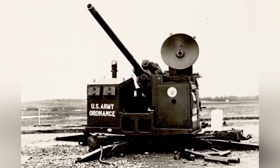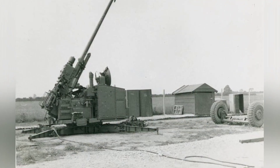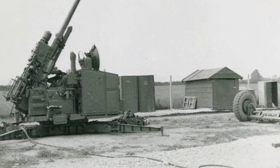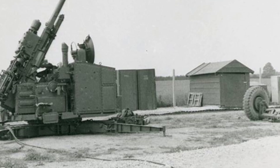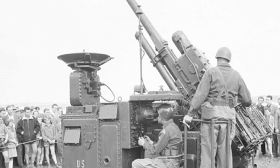From the perspective of technology around 1950, the M51 was still very advanced, because it was the first anti-aircraft gun to integrate radar, analog computers, and automatic loading systems on a single carriage. It is a complete towed anti-aircraft artillery system that can be used in conjunction with higher-level command systems or independently engage in air combat.